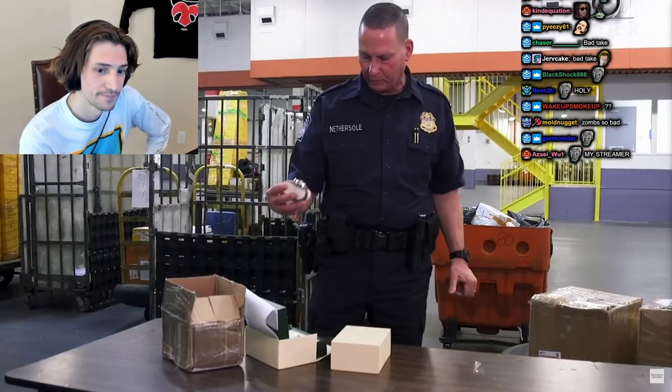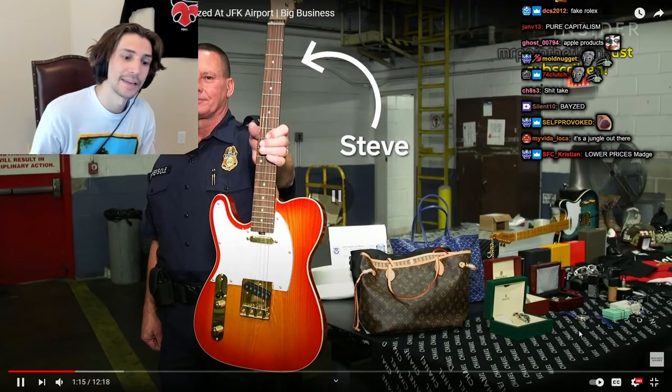Here we have a counterfeit watch. That's customs officer Steve Nethersault.